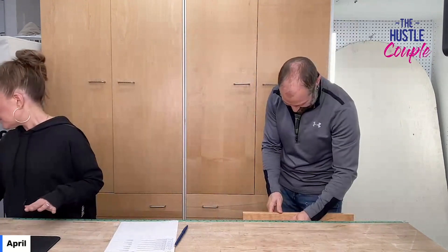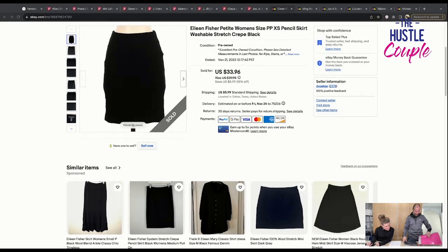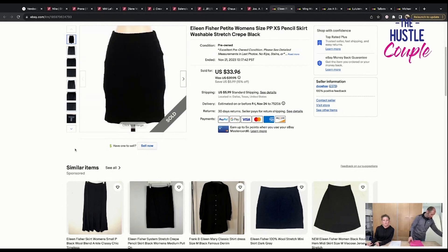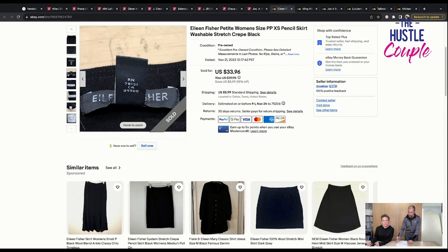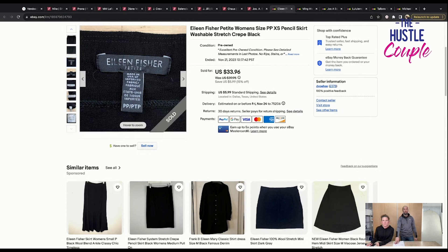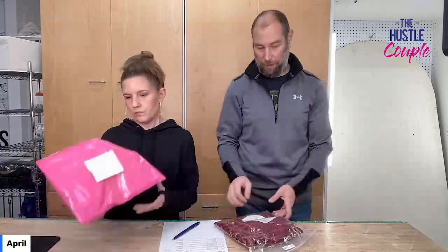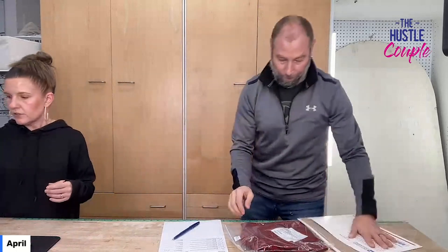The first thing to go on eBay is Eileen Fisher — hooray! I bought Eileen Fisher stuff at resale arbitrage to see if it would fit me, it didn't, so bye. This is Eileen Fisher Petite, size PP, extra small pencil skirt, washable stretch crepe, black. Sold for $20. The Eileen Fisher Petite tag always says Petite under it. PP is extra small Petite; the next size up is SP, small Petite. Don't let the tags confuse you. If you have any questions about Petite sizing, you know where to come.